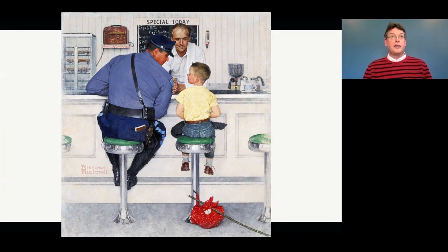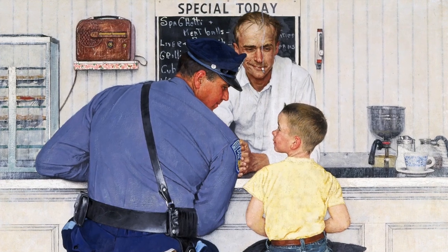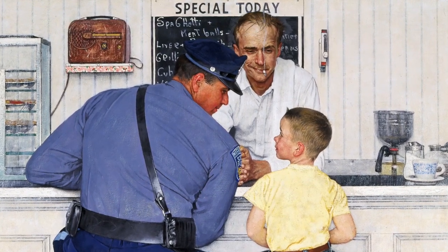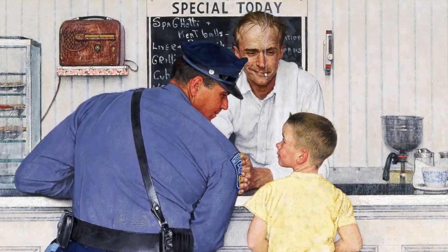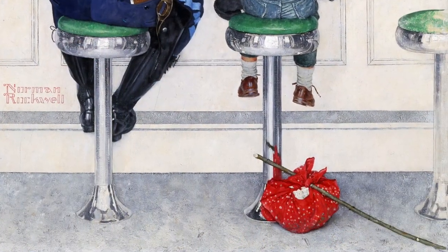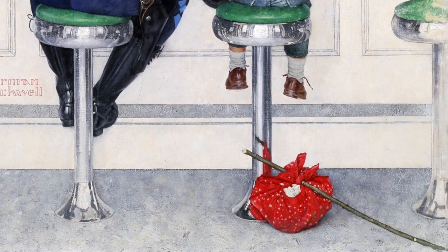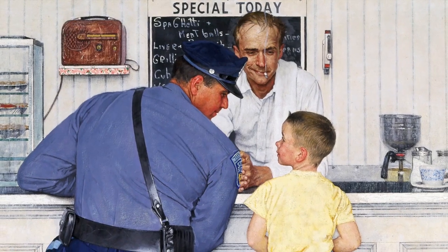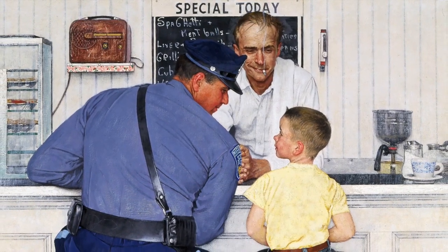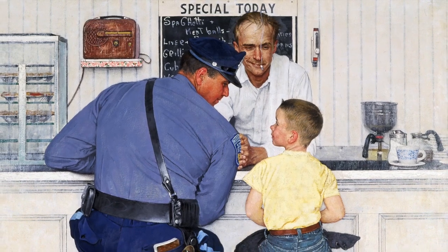The next image we'll look at together is called The Runaway. Take a moment to look around at all the details that Norman Rockwell included in this picture. In the bottom corner of the painting, can you see that red bag? It looks like that little boy put all of his worldly belongings in there and ran away from home. Lucky for him, he found a hero in his own community — a police officer — to talk to and tell his story about why he had to run away from home.